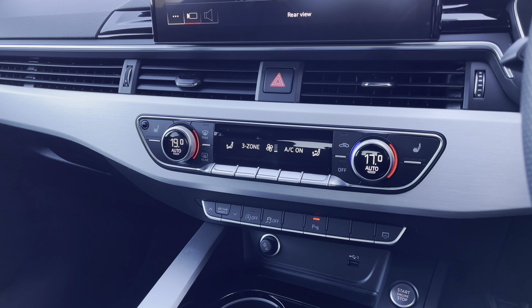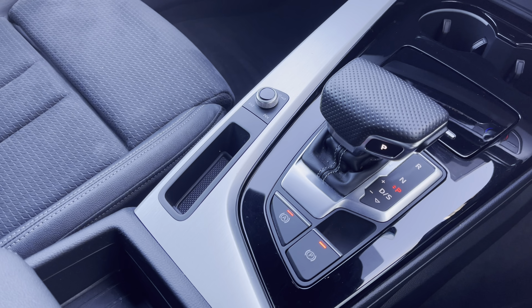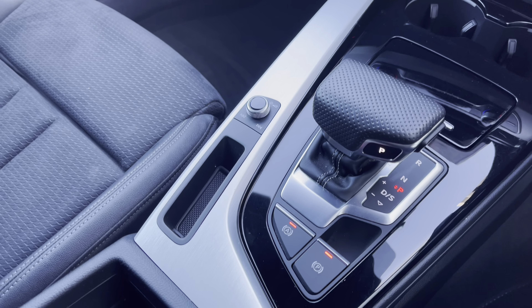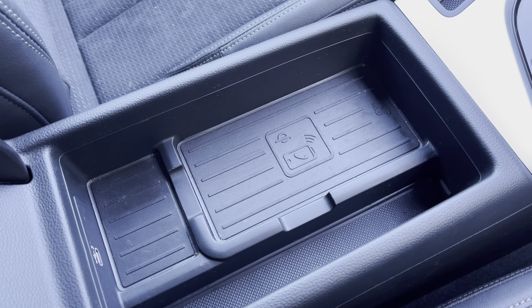Further down we have the three zone climate control as well as heated front seats. We also have the automatic gear selector, the electromechanical parking brake, and the Audi phone box with wireless charging pad is also fitted.